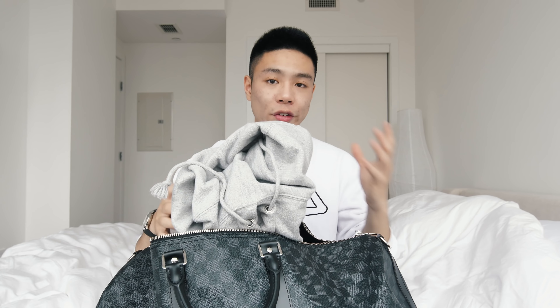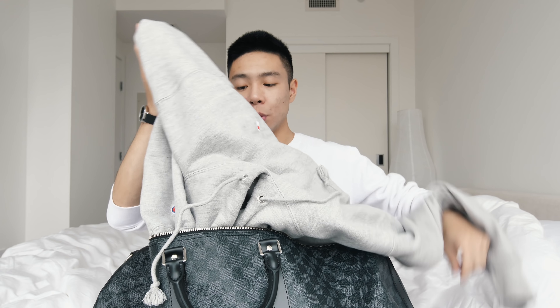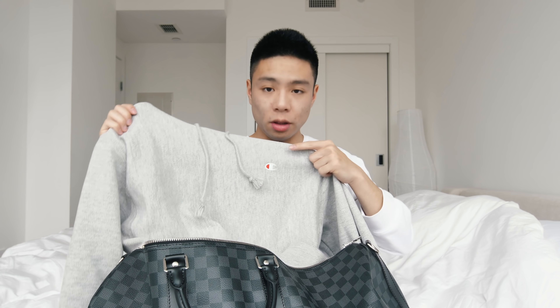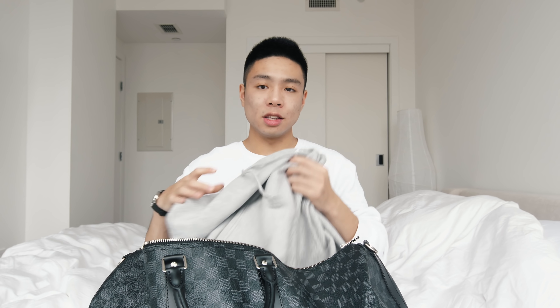My go-to hoodie for this trip is one you've seen me wear many times — the Champion gray sweatshirt. I like Champion because it fits pretty nicely and is very comfortable, which is something that's very important for hoodies. It just has the Champion logo on the side. For those wondering, I'm about 5'6", a size medium, and I think it fits perfectly.